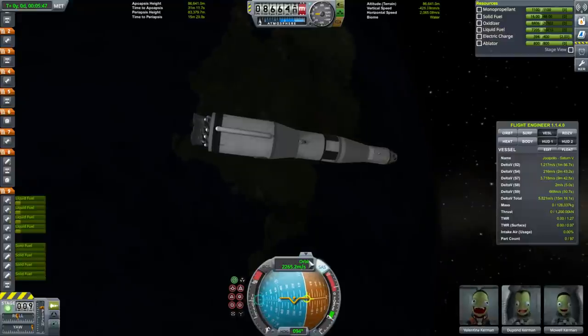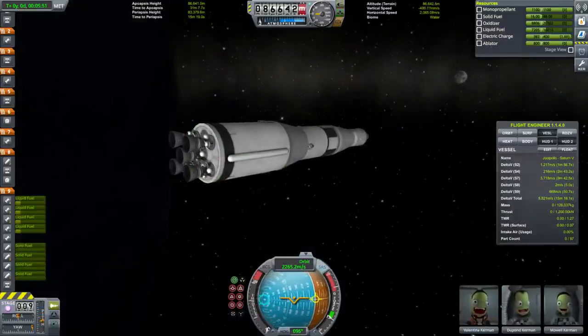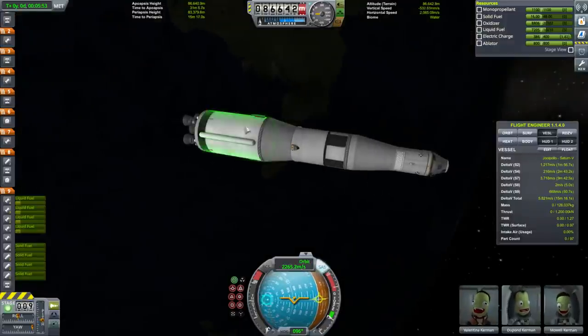Since this is a capabilities test, I'm not going to neglect the fuel here, because that wouldn't show the proper capabilities of this system.